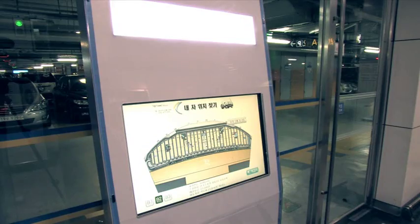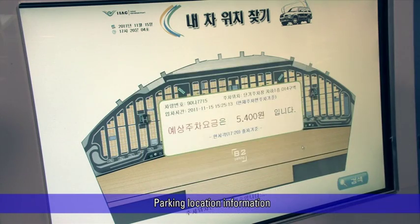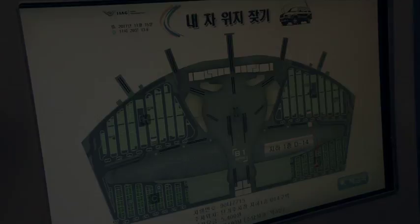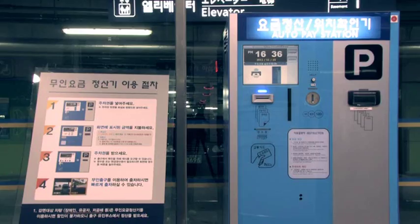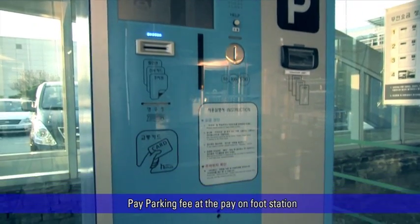The pay-on-foot station and kiosk help customers find their parking location easily, displaying a stored still image and location information on the screen once the customer inputs the vehicle's plate number. When customers want to exit the parking lot, they can pay their parking fee at the pay-on-foot stations near the walkway or at the elevator rooms.